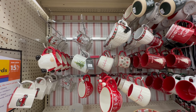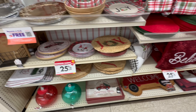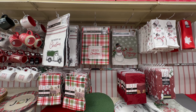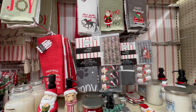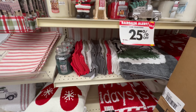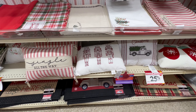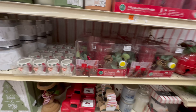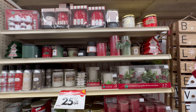Got your Christmas mugs — put your hot cocoa in. Plates. This stuff's for your bathroom. Very festive, very festive.